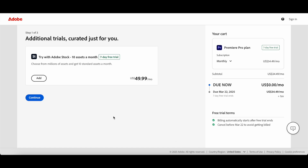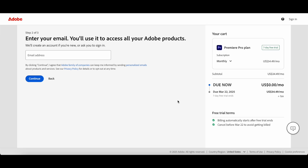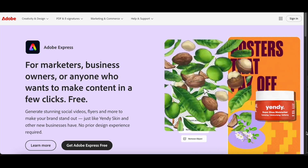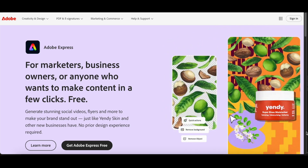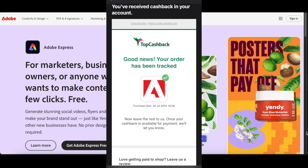From here just click continue, fill out your details like normal, and make the purchase. As a disclaimer, you need to make sure the purchase is made within the same tab that TopCashback opens, as that's how they link the sale to your account and how you get your cashback. Once you've purchased your Premiere Pro subscription, you'll be pulled through to your Adobe account where you can go ahead and download the software.